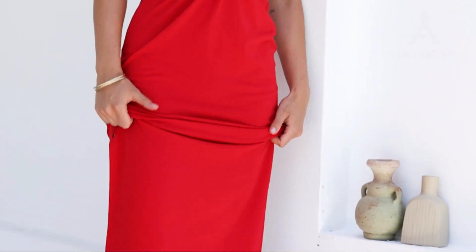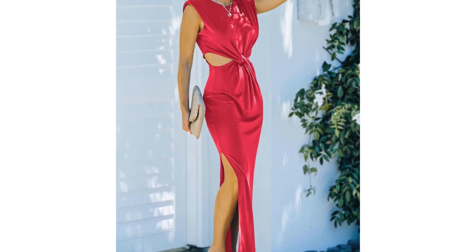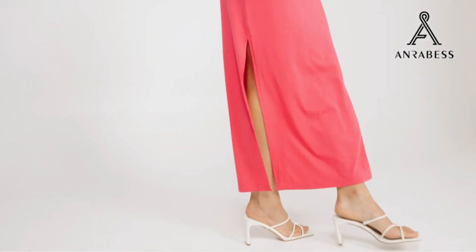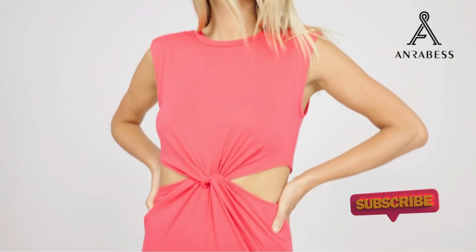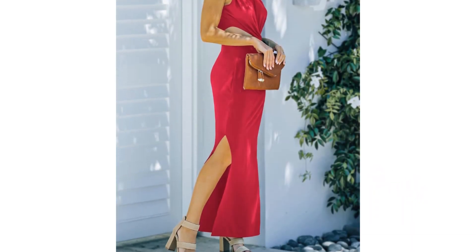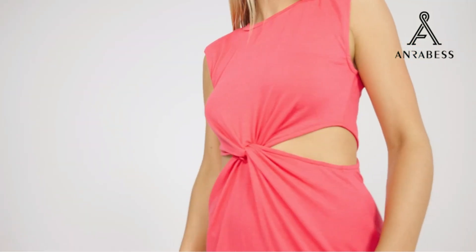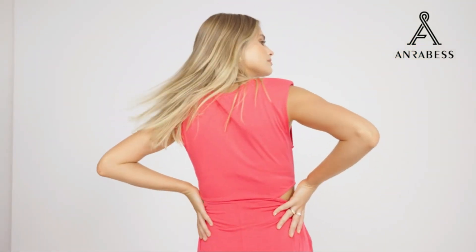This dress makes a bold statement with its padded shoulders, instantly adding sophistication and structure. But it's not all business — the high-leg slit injects a dose of sexiness, keeping things balanced and breezy. This dress hugs your figure for a flattering fit, accentuating your shape without feeling restrictive. Picture mermaid vibes with a modern twist. This dress is crafted from lightweight, breathable material that's perfect for soaking up the sun without getting bogged down.